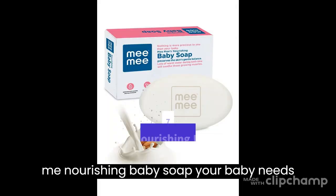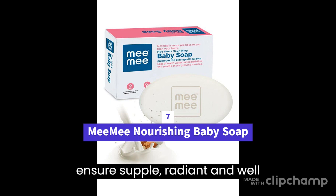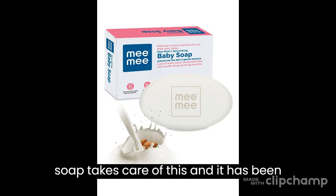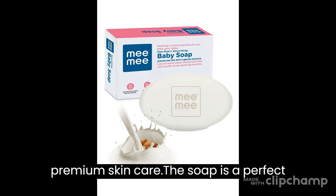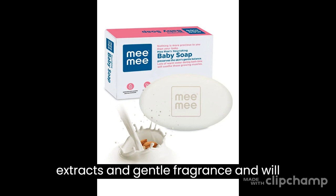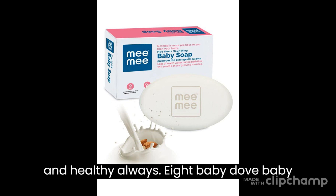7. Mimi Nourishing Baby Soap — your baby needs the utmost care right from birth to ensure supple, radiant and well-nourished skin. The Mimi Nourishing Baby Soap has been scientifically tested to bring your baby premium skincare. It is a perfect blend of almond and milk extracts with a gentle fragrance, and will keep your baby's delicate skin cleansed and healthy always.